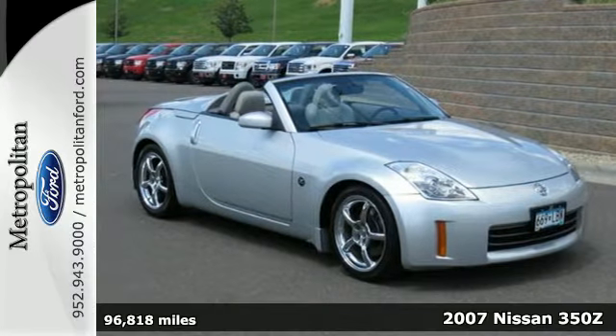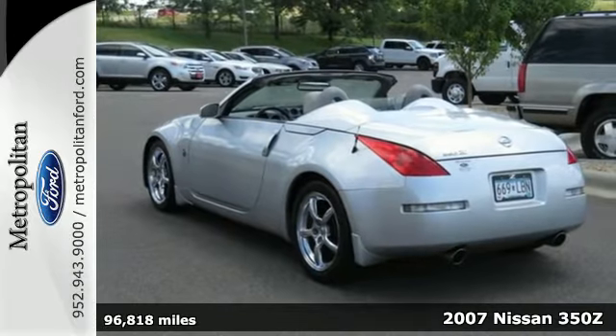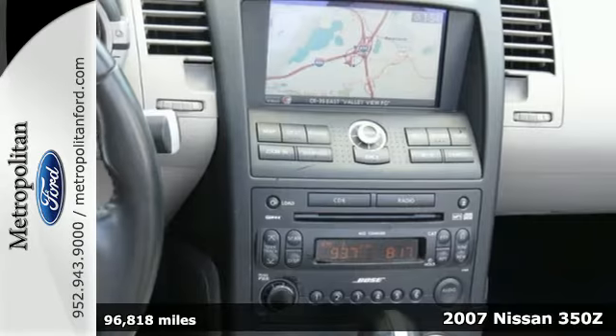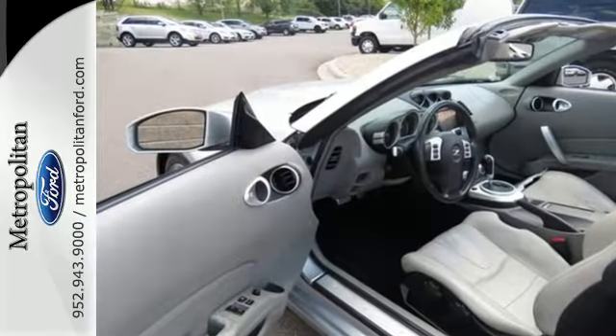Here's a 2007 Nissan 350Z. The 07 350Z has standard safety features including dual front airbags, four-wheel anti-lock brakes, seatbelt pretensioners, and electronic brake force distribution.